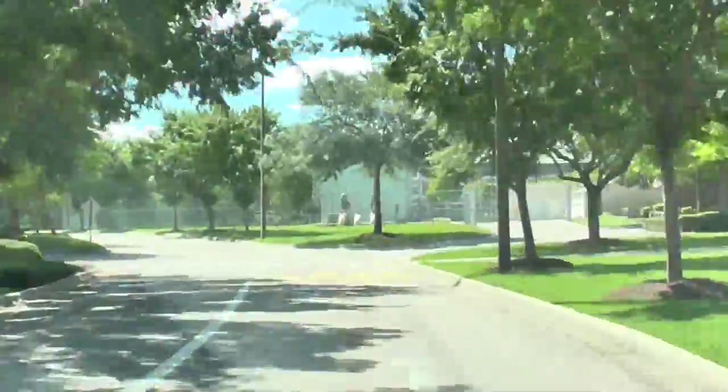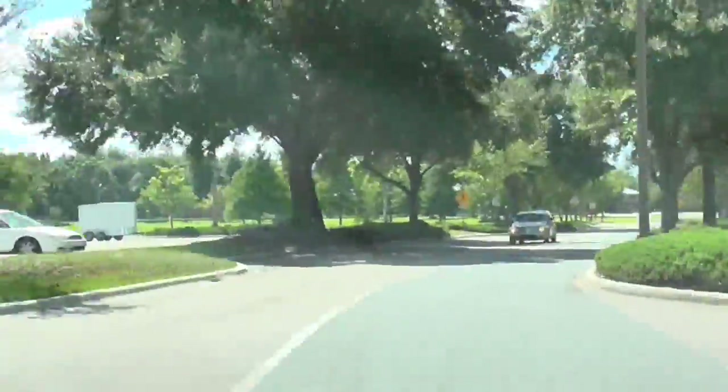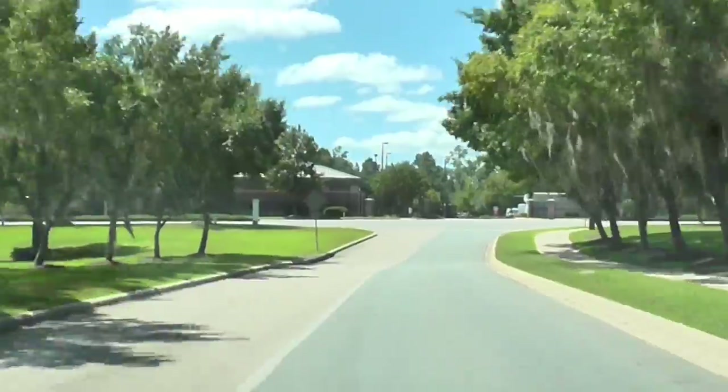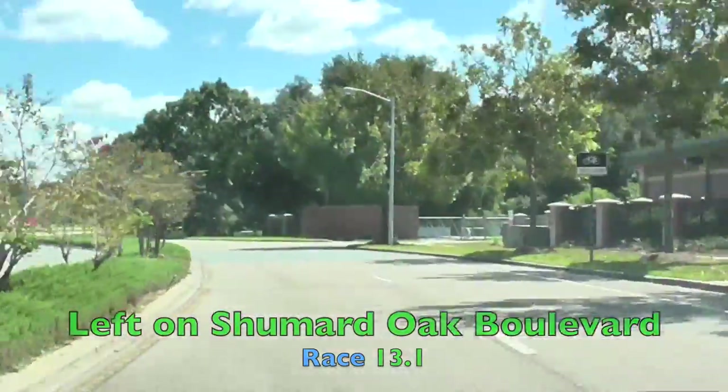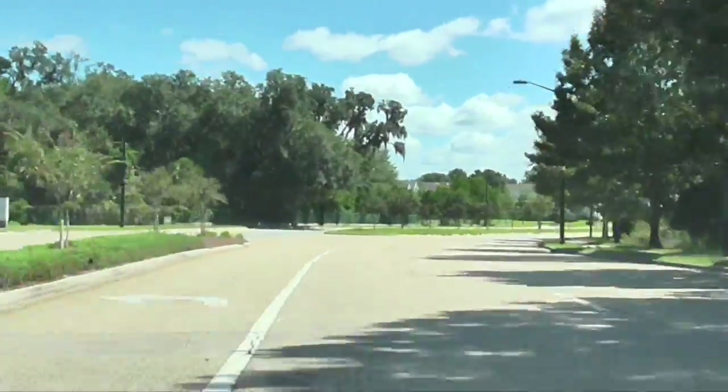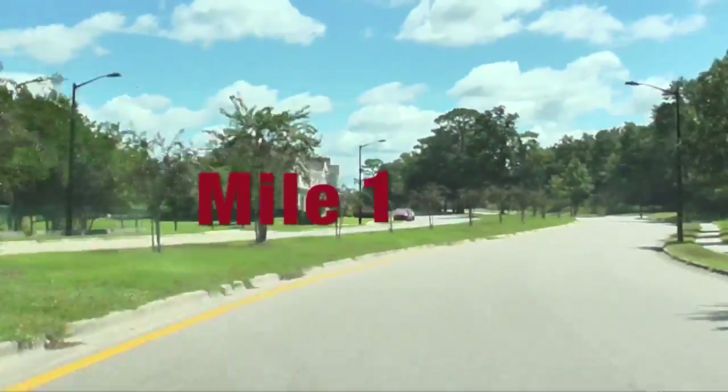Now this course is slightly rolling. There are some small rolling hills throughout, and one pretty decent hill coming up soon as we take this left on Chumard Oak Boulevard. Across through Mile 1.